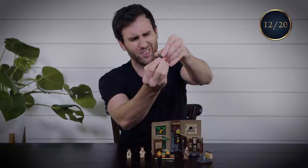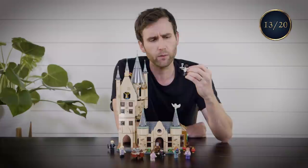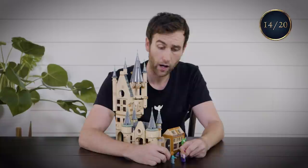Slughorn's party. "I hold it true, whatever in the fall, I feel it when I sorrow most. It is better to serve than not be at the party at all." Or something — I don't know. I think that was my motivation when I shot this scene. Oh hey, Ron. I'm Lavender Brown. I happen to be your girlfriend. Sweet.